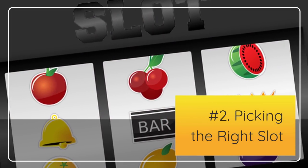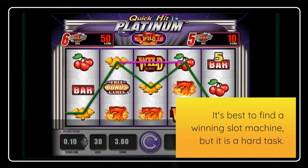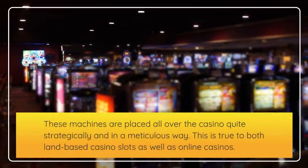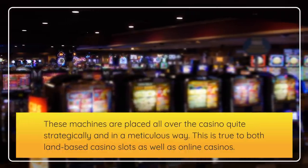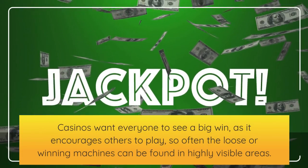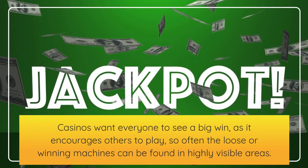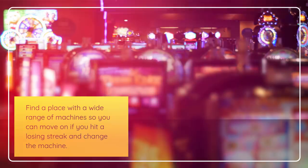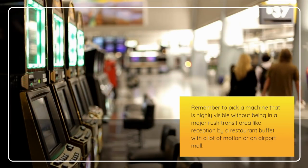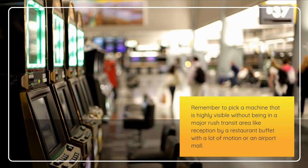Number 2: Picking the right slot. It's best to find a winning slot machine, but it is a hard task. These machines are placed all over the casino quite strategically and in a meticulous way, both in land-based casinos and online casinos. Casinos want everyone to see a big win that encourages others to play, so often the loose or winning machines can be found in highly visible areas. Find a place with a wide range of machines so you can move on if you hit a losing streak. Pick a machine that is highly visible without being in a major transit area like reception, a restaurant buffet, or an airport mall.